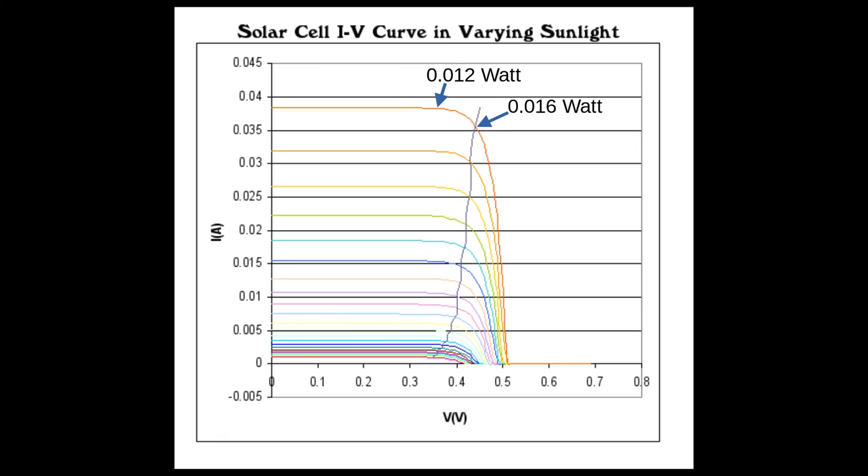On the other hand, if we put a maximum power point tracker in between, it can calculate at which point of voltage it gets the peak power. It takes just that amount of current so that the solar panel stays at that voltage, transforms it down to the battery, and the result is an increase in charge current.